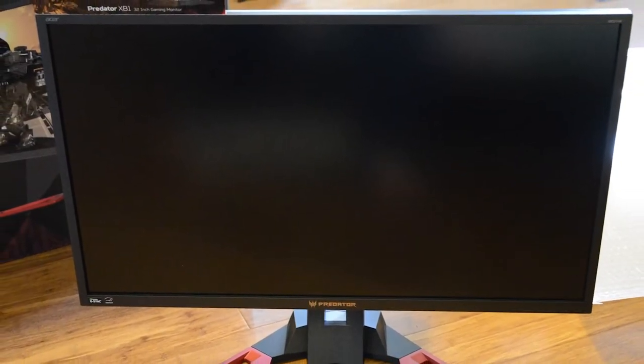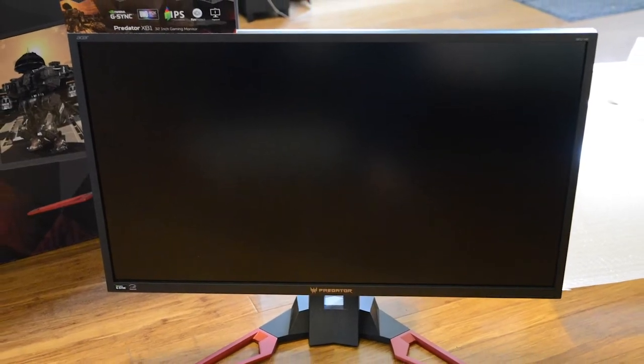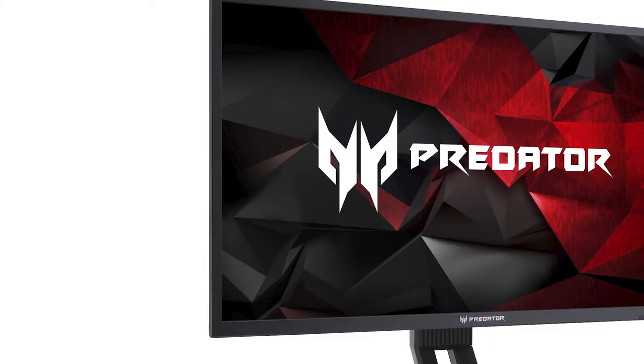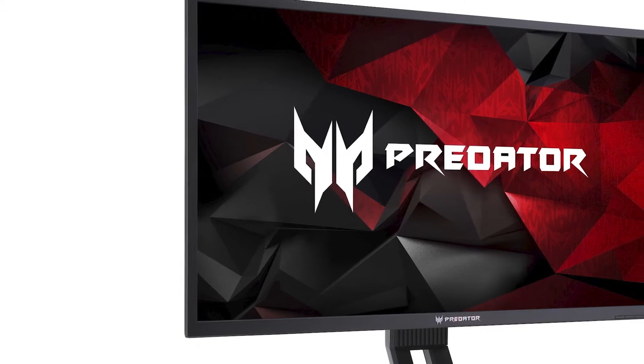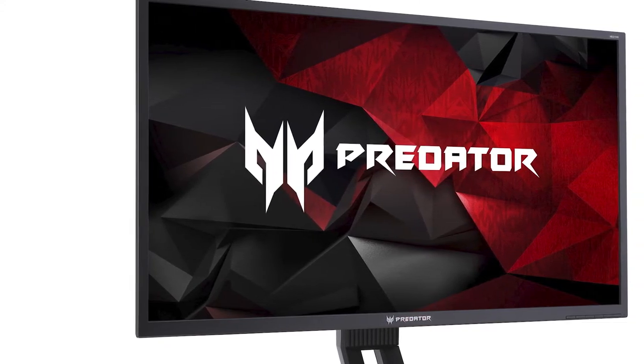The Acer Predator XB321HK is an astonishing gaming monitor. It is built for people that want the best. At 32 inches, it might be a little big for your desk, and it's pricey. But if you're looking for a bigger screen and have some extra cash, this is a fantastic monitor.